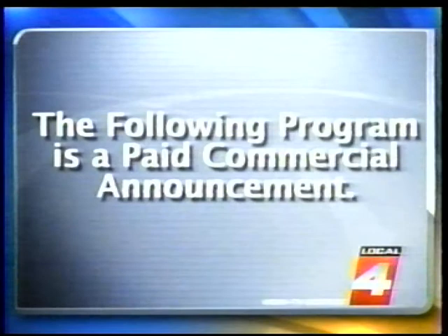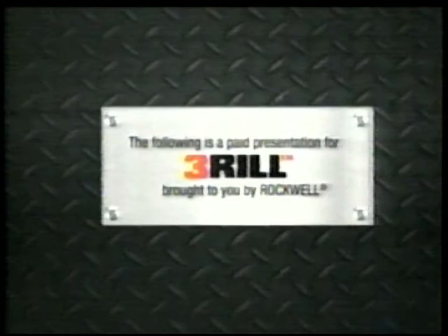The following program is a paid commercial announcement. The views of the station and management of WTIV should not be considered as an endorsement. The following is a paid presentation for The Thrill, brought to you by Rockwell.